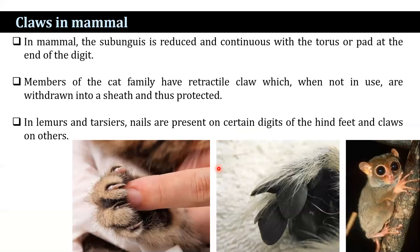In mammals, the sub-unguis is reduced and continuous with the torus or pad at the end of the digit. In members of the cat family, the claws are retractile in nature — when not in use, they are withdrawn into a sheath and thus protected. In lemurs, nails are present on certain digits of the hind feet while claws are present on the rest.